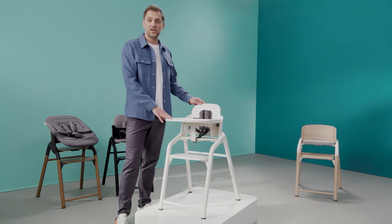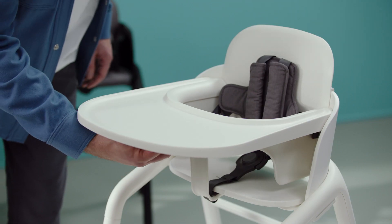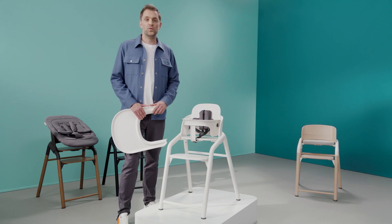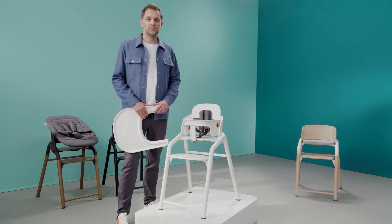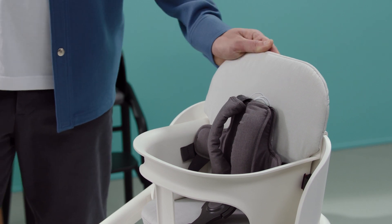This tray is very easy to clean because it can be removed easily and it's dishwasher safe. And if you want to make your child even more comfortable, add the extra baby pillow set. The pillows are easy to clean and machine washable as well.